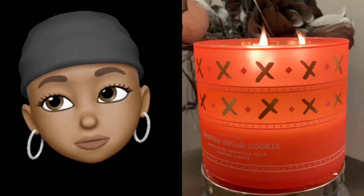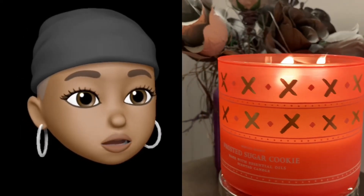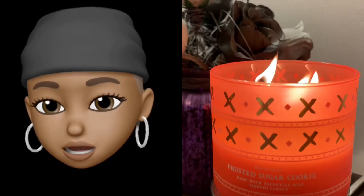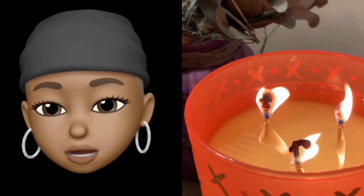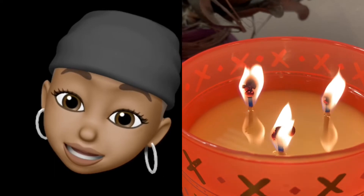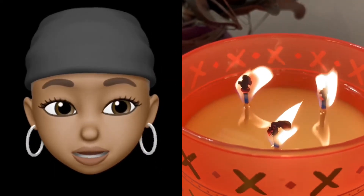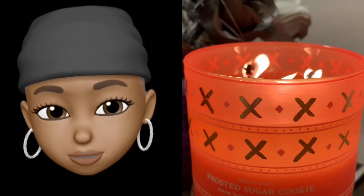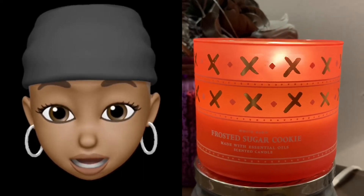It's been hours y'all, and yeah, I remember this candle now. Sugar cookie — I want to eat it. It's delicious. The throw is an eight — it's just intoxicating. She's an absolute keeper and now I see why I have so many. She's a goodie, I love her.